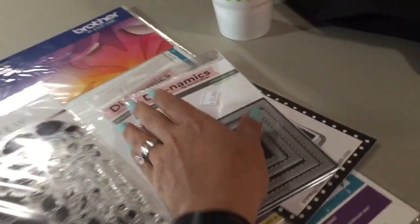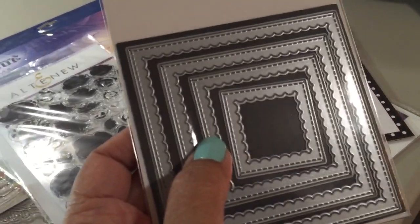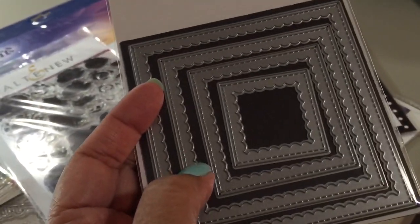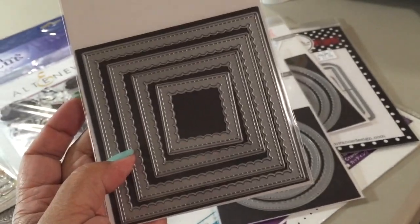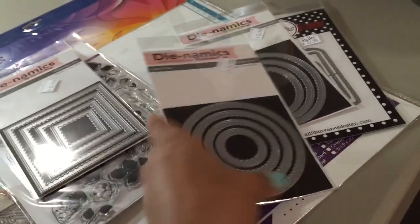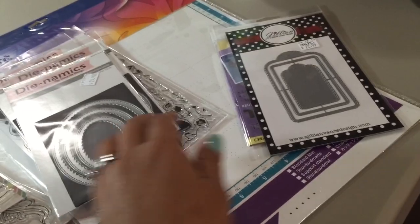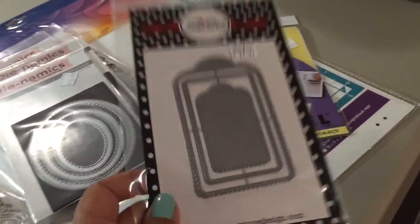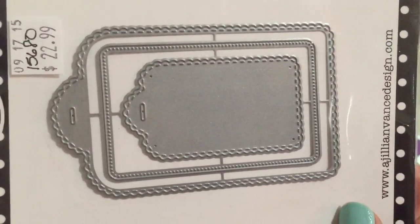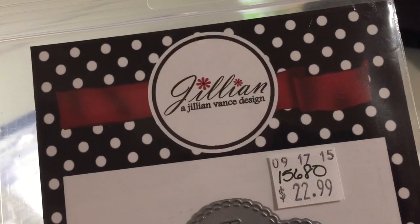I also got a ScanNCut mat and these dies right here. These are different because the scalloped edge is on the inside and the straight edge is on the outside. I got the square, the circle, the oval — and there is a rectangle but they were out of stock. This is my favorite purchase: it's a tag set with scallops all the way around and stitching. I've never seen this manufacturer before — it's called Jillian.